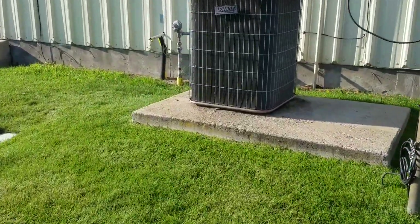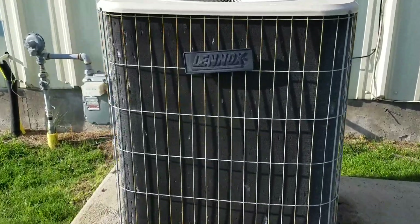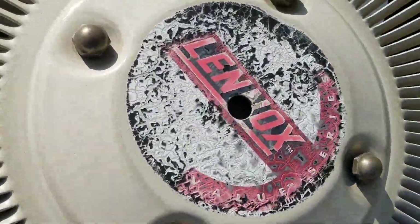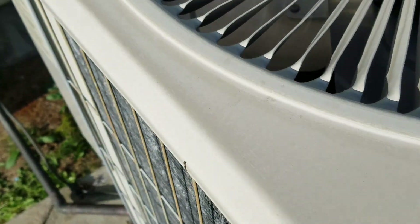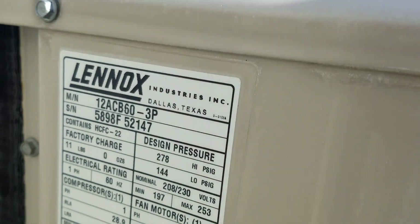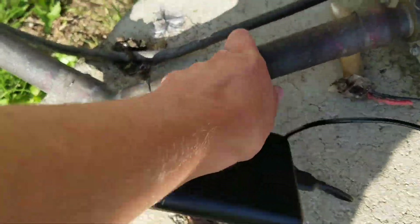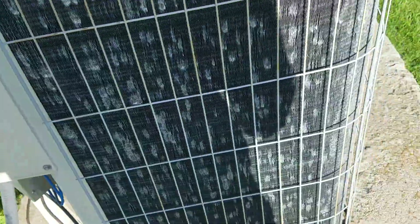All right, here's a Lennox right here — Value Series, five ton from 1998. Huge suction line, I mean wow. It has not been running, I don't think. Just getting a shot of the compressor.